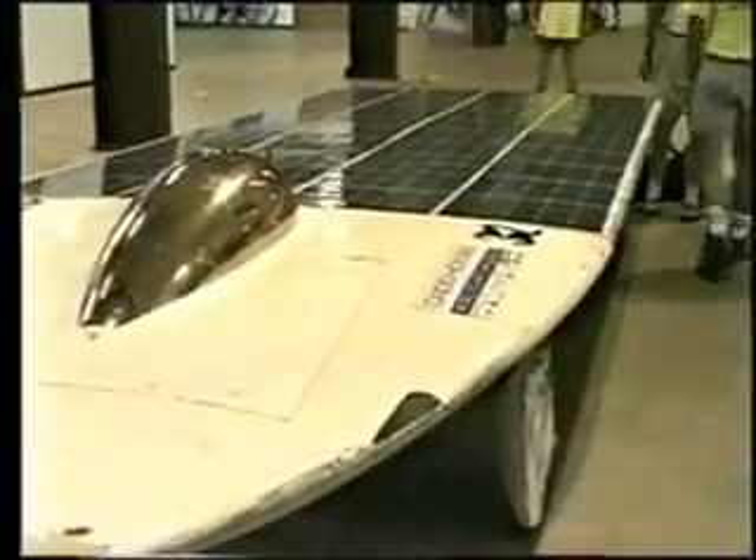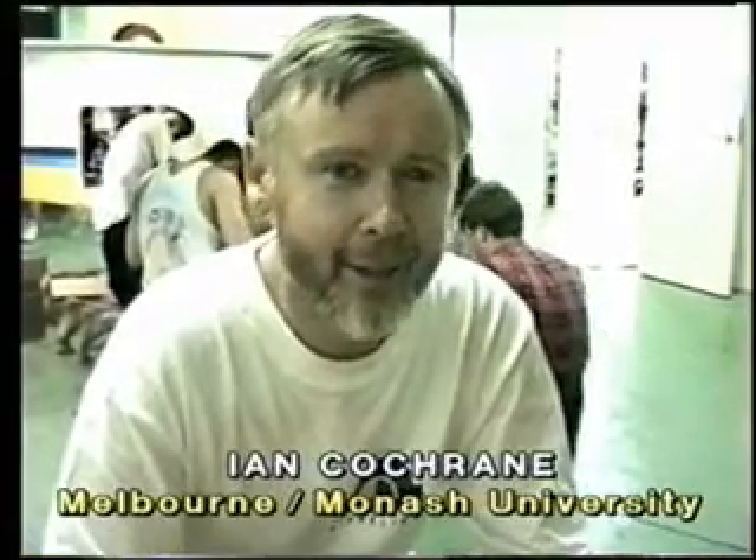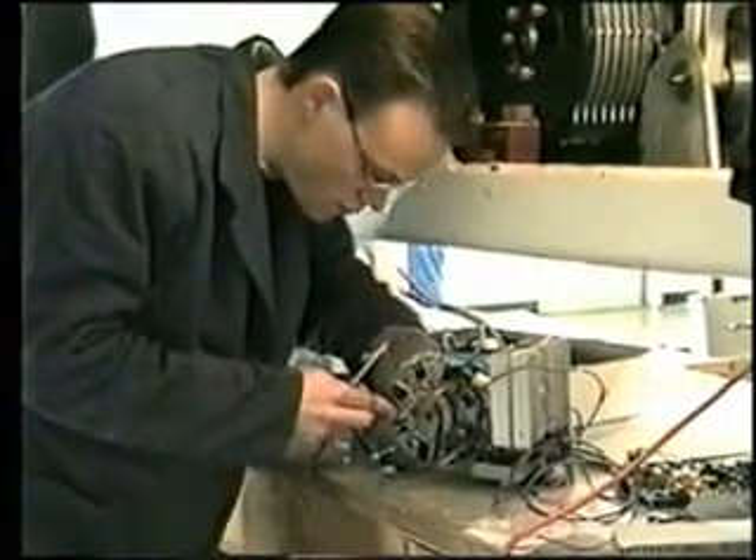Five cars were damaged in transit to Darwin, including the Danish entry and the Monash Melbourne car, which suffered a catastrophic breakdown in its electronics. Ian, the Monash Melbourne car has an electronic problem — it does indeed. We're fitting a new drive converter for motor speed control and vehicle speed control. The previous converter was seriously damaged by failure of some power electronic MOSFETs — power electronic switches — which were not up to specification.